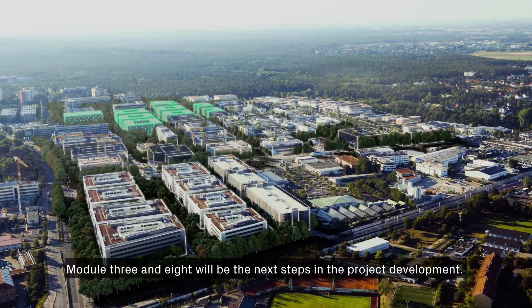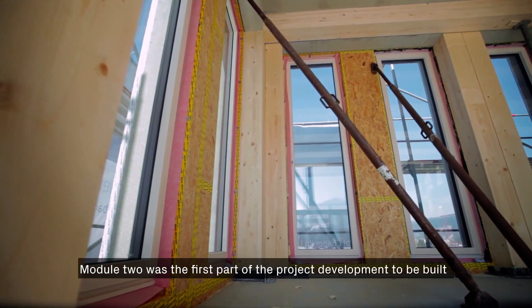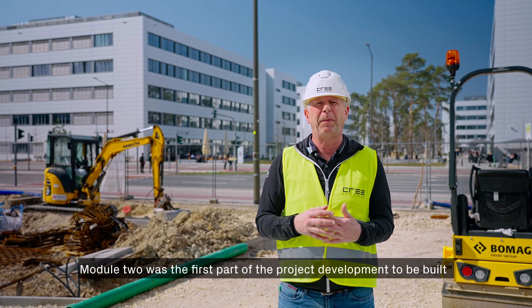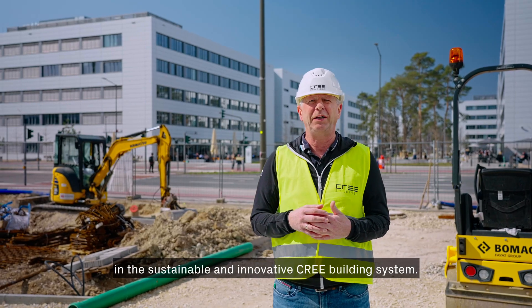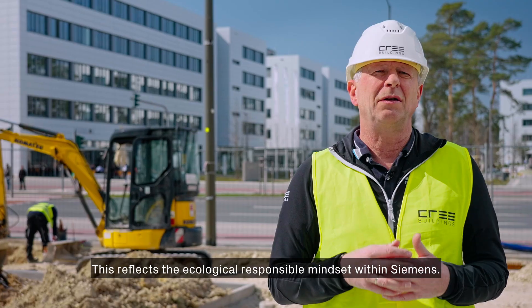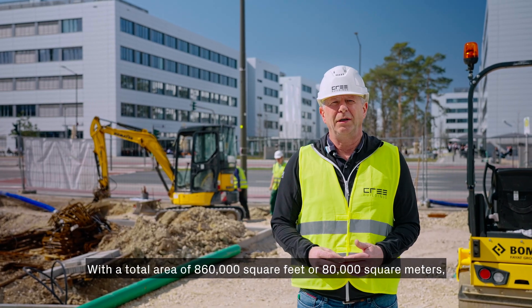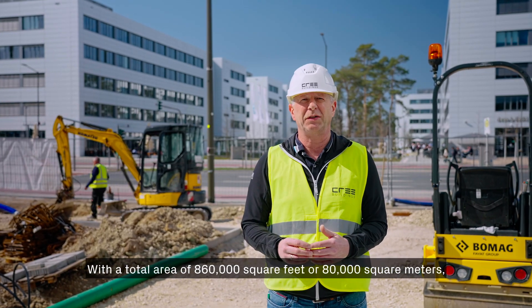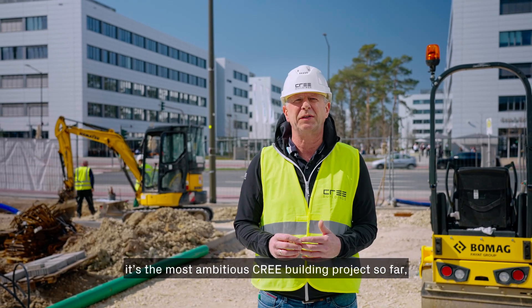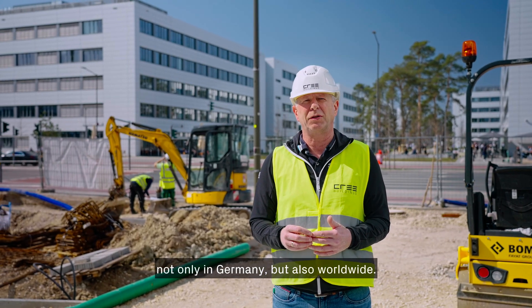Module 3 and 8 will be the next steps in the project development. Module 2 was the first part to be built using the sustainable and innovative Cree building system, reflecting the ecologically responsible mindset within Siemens. With a total area of 860,000 square feet or 80,000 square meters, it's the most ambitious Cree building so far — not only in Germany but also worldwide.